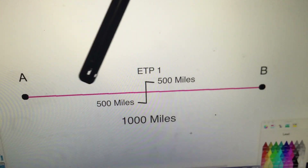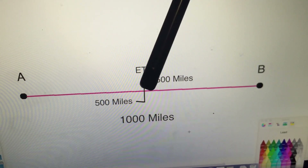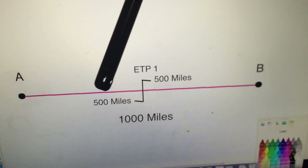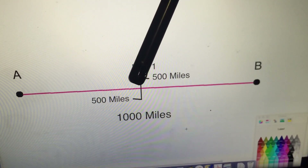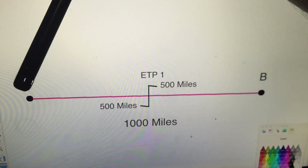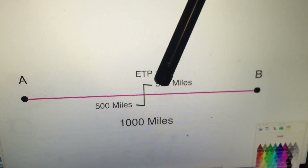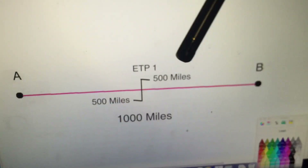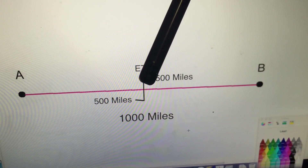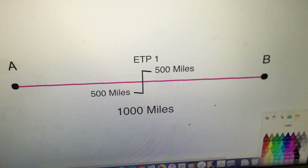In a nil-wind situation on a 1,000-mile leg, the halfway point is 500 miles down track. Anywhere before 500 miles, if we have an emergency we generally go back to the departure airport; past the halfway point we continue to the destination. You'll see the way I've drawn that ETP on the route — that's basically how they appear on our flight plans.